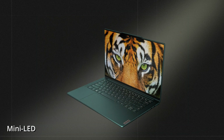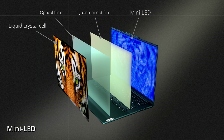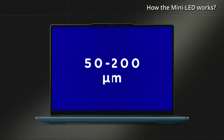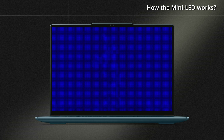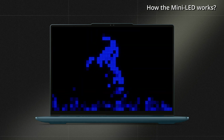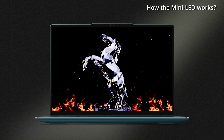Laptops have started using mini-LED technology as an upgrade to regular LCD screens. Mini-LED changes the backlighting by shrinking the backlight beads to a range of 50 to 200 microns and arranging them in a direct-type backlight panel divided into multiple zones that can be independently controlled. When displaying pure black, the backlighting in the corresponding zones is turned off, resulting in a dark screen.